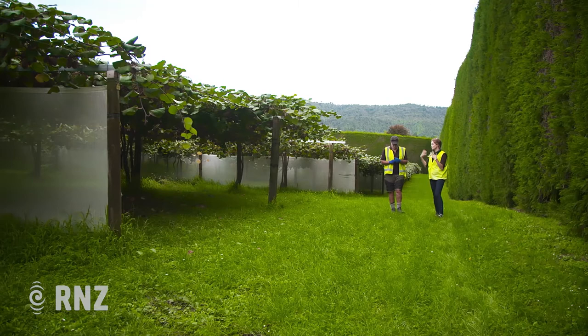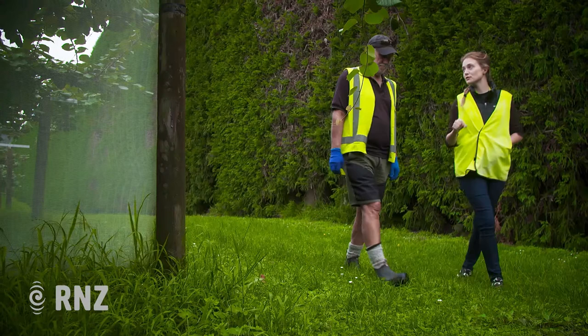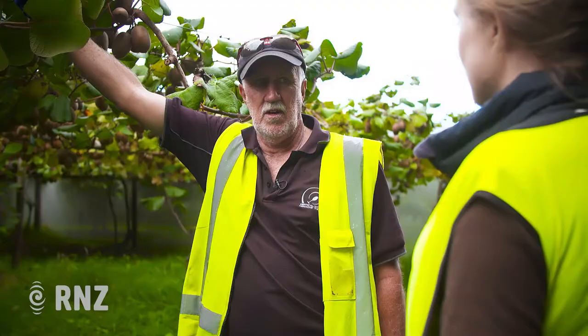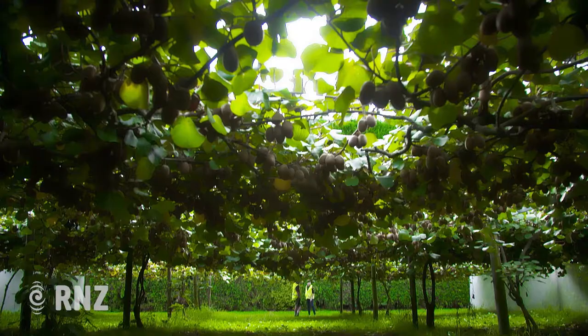On a damp, slightly cold autumn day in Te Puke near Tauranga, grower Geoff Roderick walked us through the vines and explained what makes this part of New Zealand so good for growing kiwifruit. He said: "I've looked all around the world at different kiwifruit areas and talked to lots of growers from different countries, and I think we've probably got optimum conditions around Te Puke."